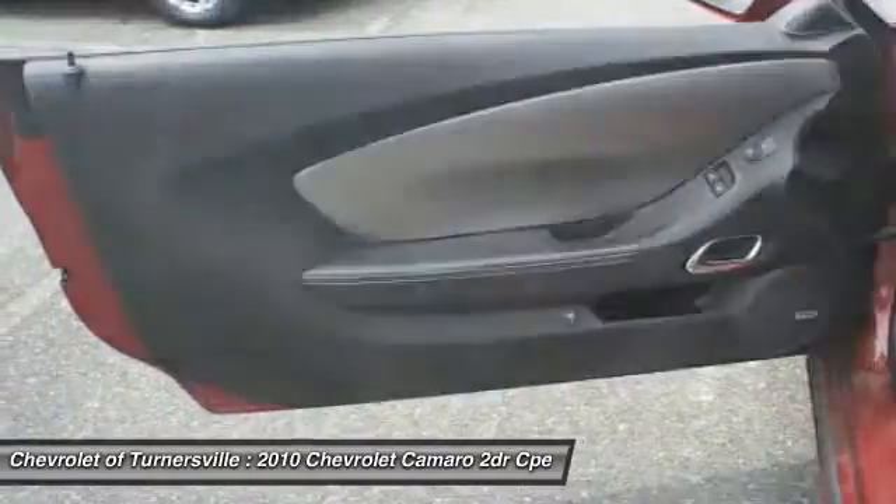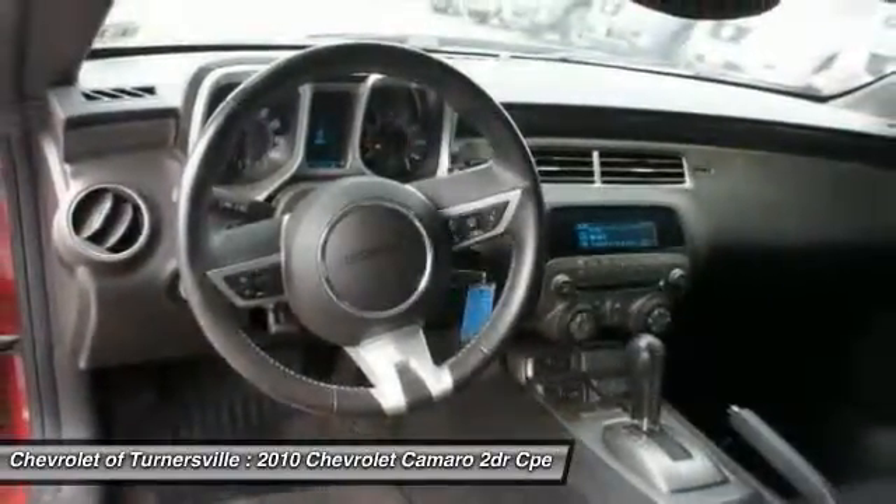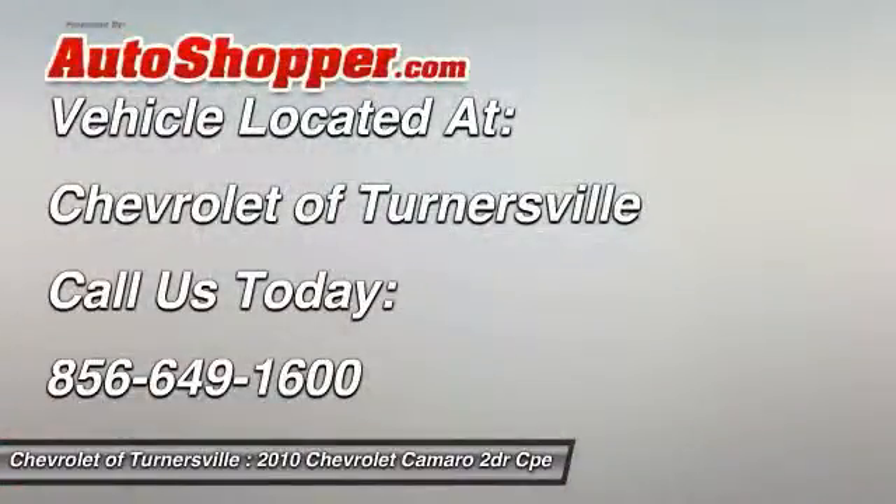Keyless entry, four-wheel disc brakes, cruise control, and universal garage door opener. A vehicle like this doesn't come along every day — come in and get it before someone else does.